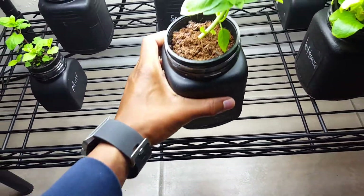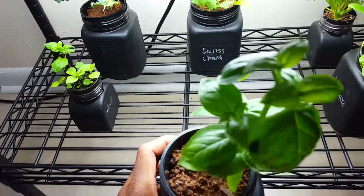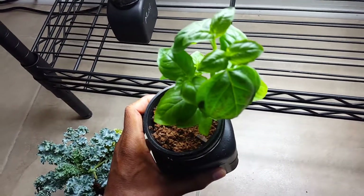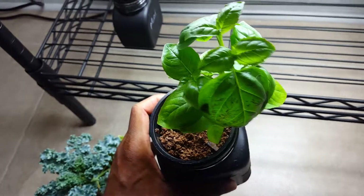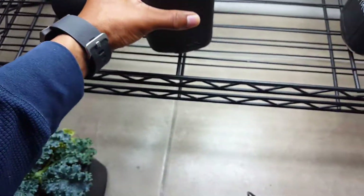And this right here is my basil, and this has been growing like weeds. I actually just cut some of it last night, but this is growing really well. And this also smells very good.